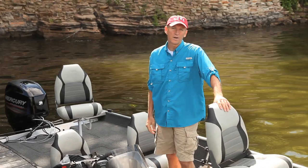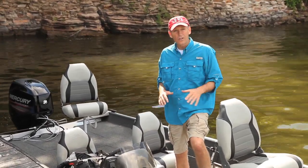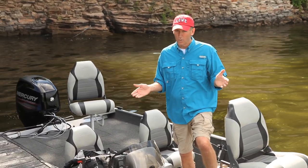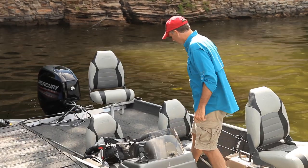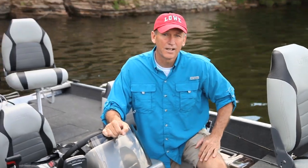Right away you'll notice the raised pedestal seats — one on the bow and the other on the stern. There are also four pedestal seat bases throughout the boat, that way you can pick the position that you want to fish from.